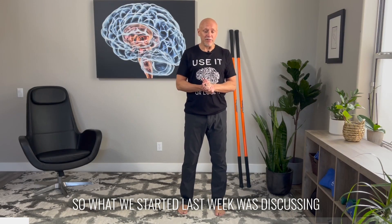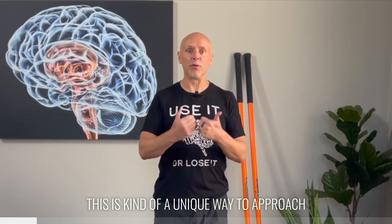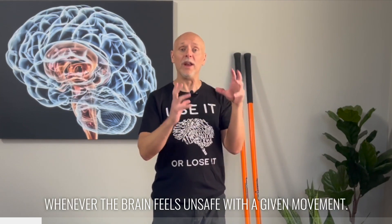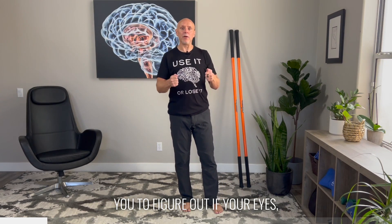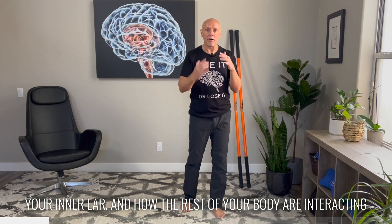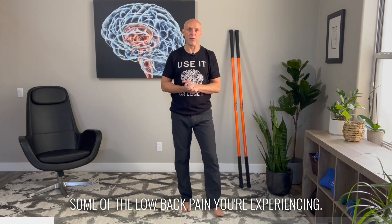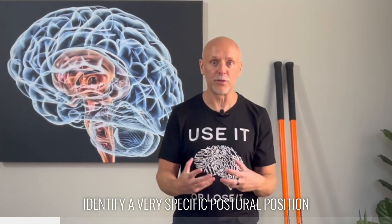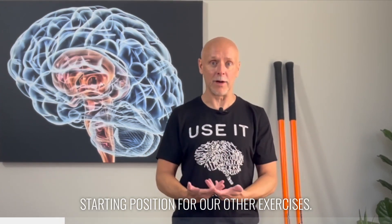What we started last week was discussing different approaches to low back pain. We talked a lot about what we call positional and postural safety. This is a unique way to approach the idea that a lot of low back pain is driven by brain processes whenever the brain feels unsafe with a given movement. We began last week saying: figure out if your eyes, your inner ear, and how the rest of your body are interacting and what is potentially driving some of the low back pain you're experiencing.